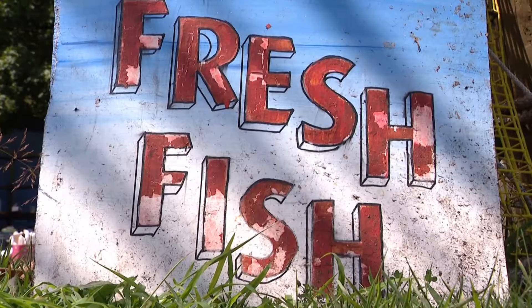Right on Busy's straight path in West Babylon you can get fresh seafood. The Crab Shack is open.